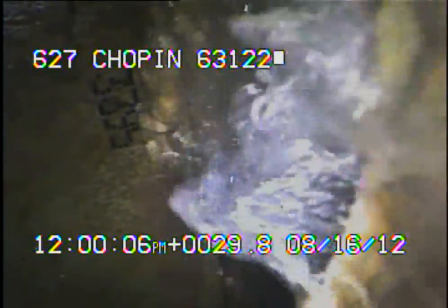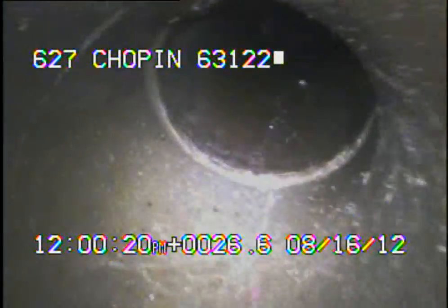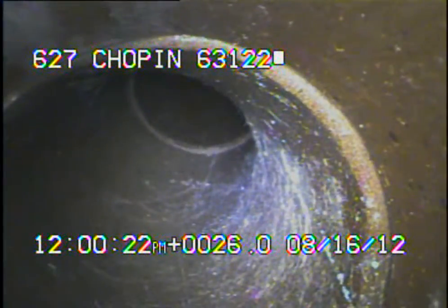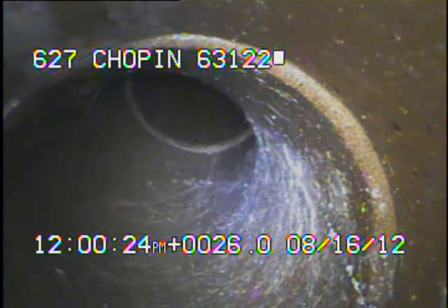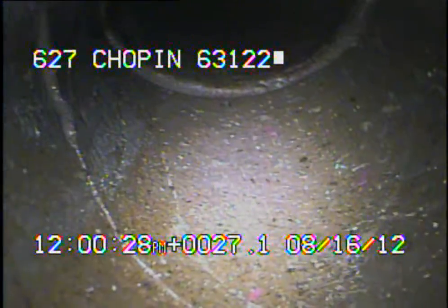I'll continue to record as I come back. Here you can see an obvious leak, and you can see that there's still water coming in from behind us. At this point here you can see how there's no more water coming into the sewer line. These first two joints right here are leaking — you can even see a small crack right here.